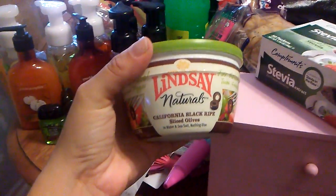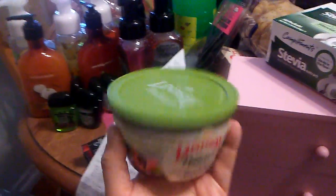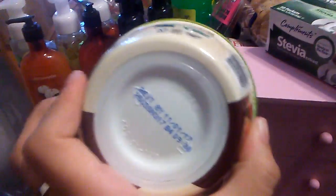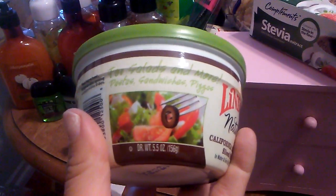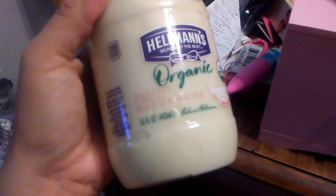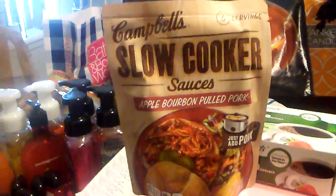Everyone's been hauling these Lindsay Natural California Black Ripe Sliced Olives. I'm going to be making a potato salad, so I did pick up a container. It is all natural. The expiration date on this is November 1st, 2017, and it's 5.5 ounces. I did get another extra jar of Hellmann's Organic Mayonnaise flavored with roasted garlic — I thought that was a nice change. Expiration date is October 2nd, 2017, and this is 15 fluid ounces. I did show this in my quick share yesterday.